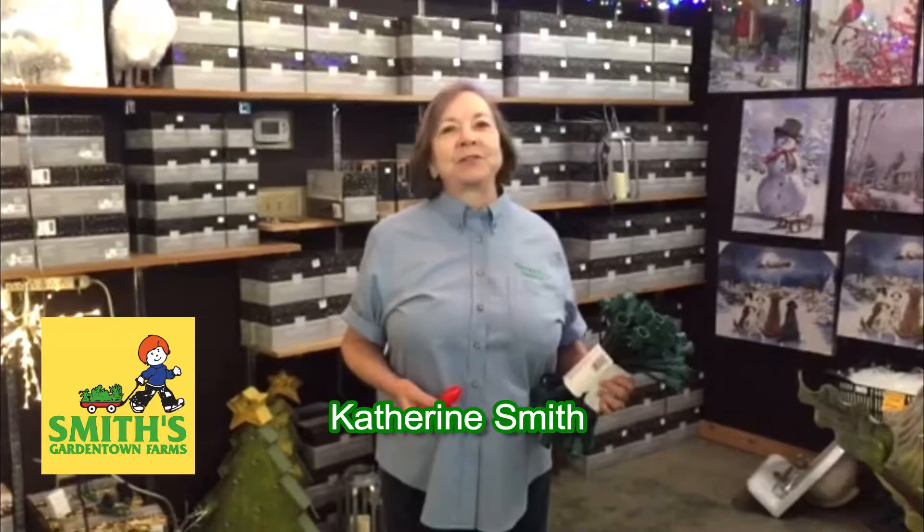Hi, I'm Katherine Smith at Smith's Garden Town. This is the time of year when you start scrambling, trying to find all your Christmas light cords and your light bulbs to get the lights on your house.